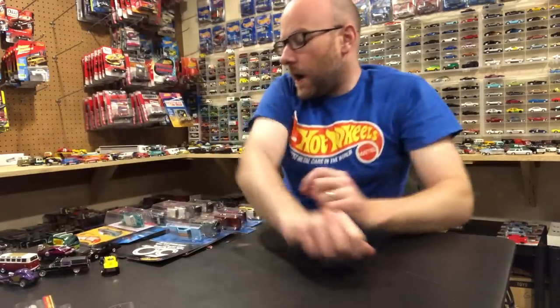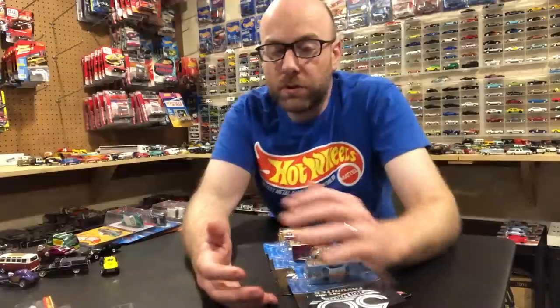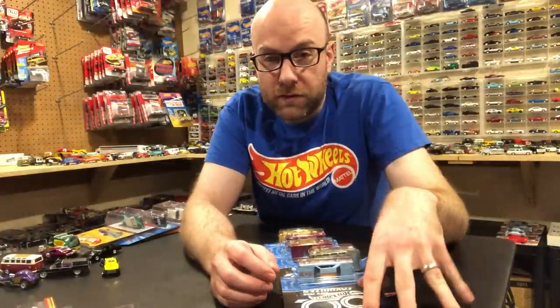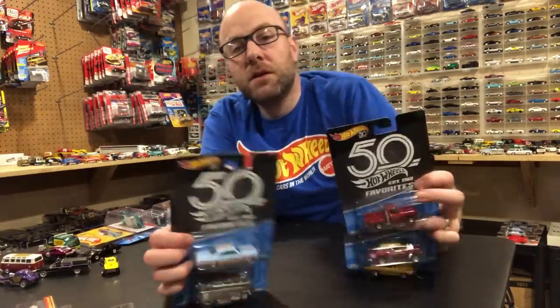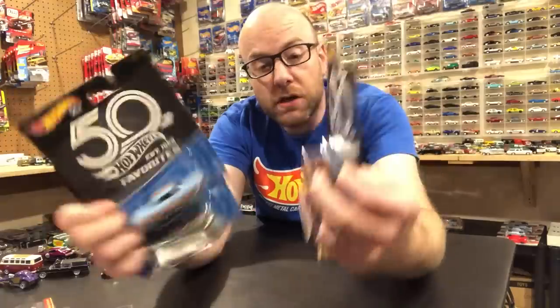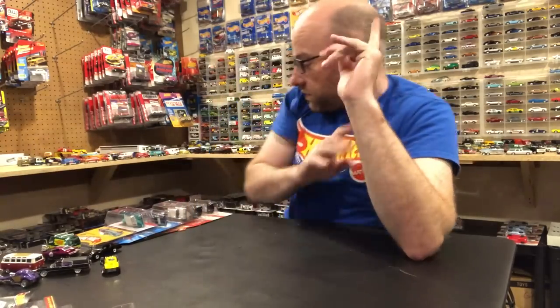My buddy Suresh and my other buddy Keith, who are both in my local diecast club, live in a town north of me. They found the Hot Wheels 50th sets and decided they wanted to get a set to me right away so I could make a video on them. I did get this second wave of the 50th Favorites. I'm not going to open these here — I'm going to film a standalone video on them. Just wanted to give a shout out to them.